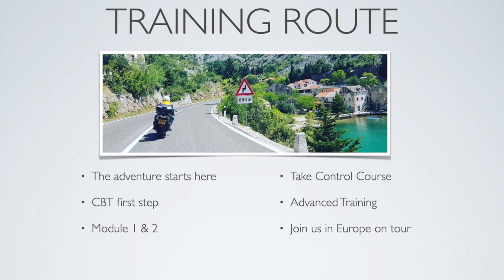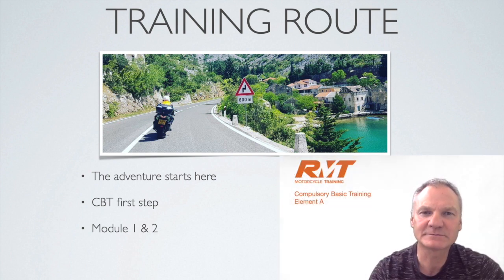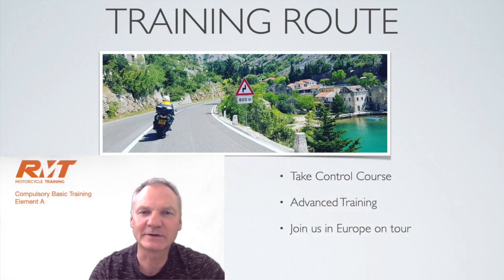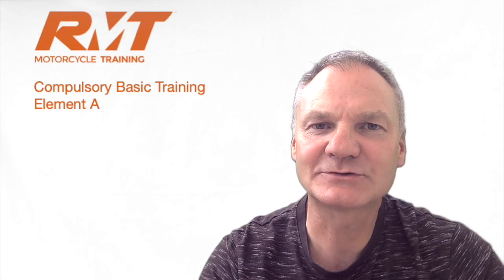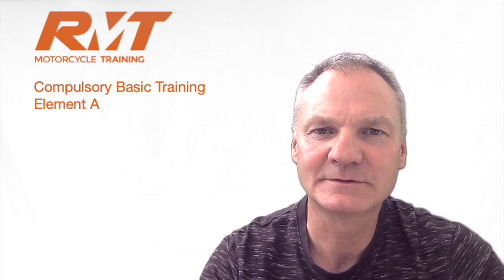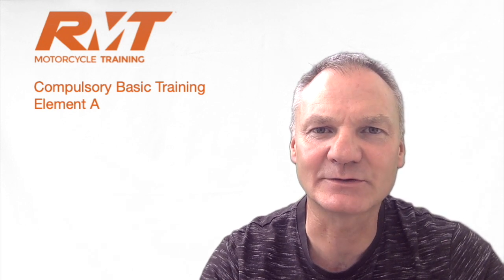Your training route starts with the CBT. After you've completed that, you'll move on to your Module 1 and Module 2 tests. From there there will be some advanced training, starting with Take Control, the Enhanced Rider Scheme, and then full advanced training. And of course the final thing is to come on a European tour with us. Enjoy your CBT and we'll see you soon.